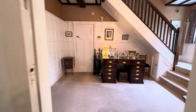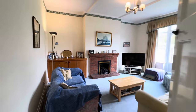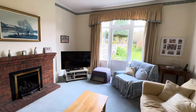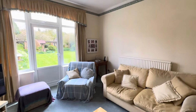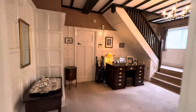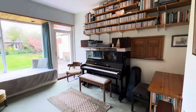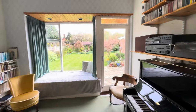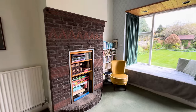Just next door we have the sitting room — again a very pleasant room overlooking the rear garden — with the brick fireplace, double glazed window and door overlooking the garden. Then we come back through here and into the music room, again another nice size room. This has the space for entertaining as well as the window seat, the door onto the garden, and this attractive brick fireplace.